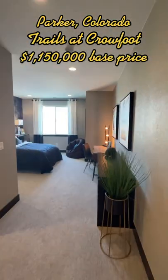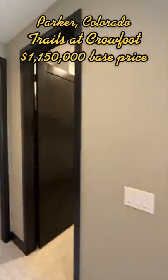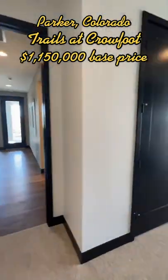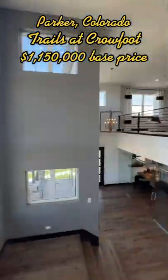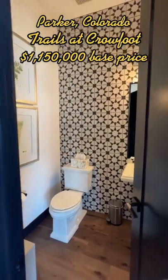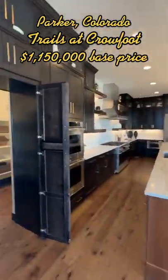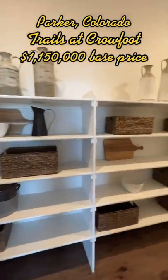These homes also come with a ton of other included options, and there are some options you can add yourself as well. If you'd like more information about these homes and any homes available in this community, feel free to reach out to me anytime. Happy to take you on a tour and get you any more information you'd like — thanks for watching.